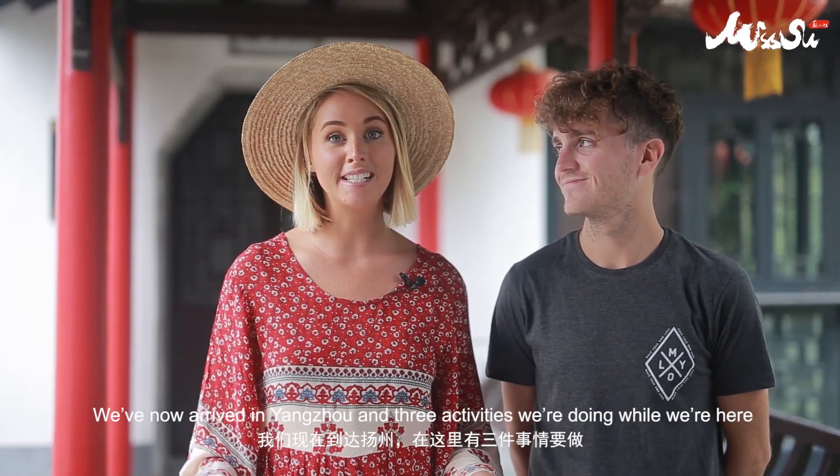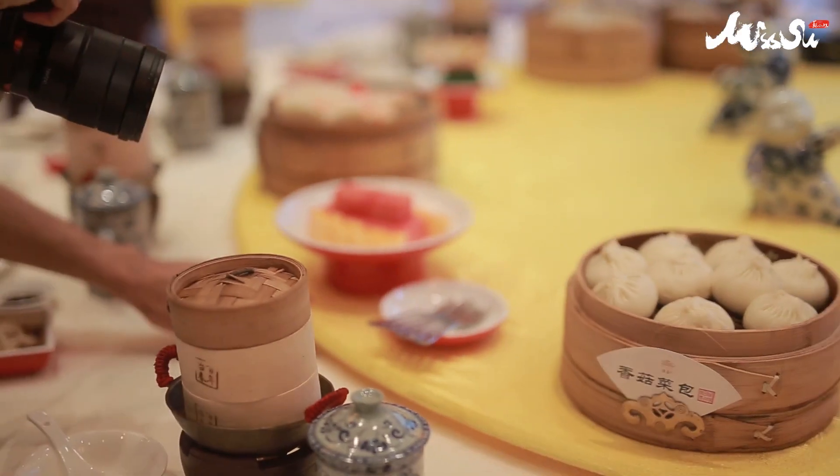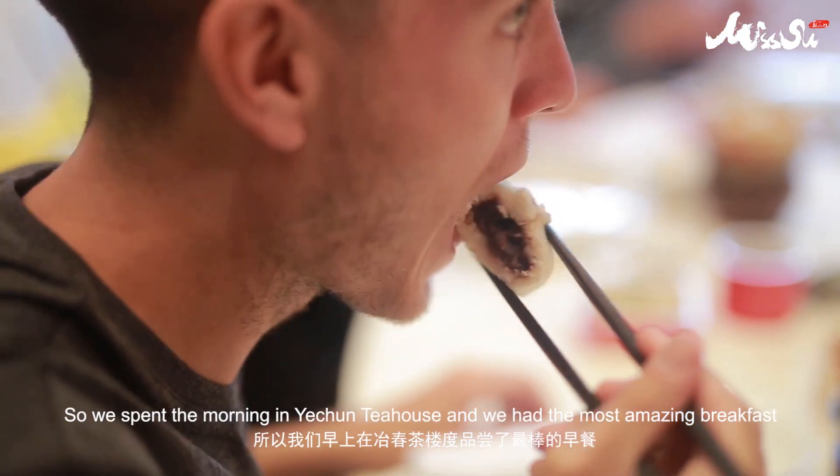We've now arrived at Yangzhou and there are three activities we're doing while we're here. We spent the morning at Yerchuen Tea House and had the most amazing breakfast.